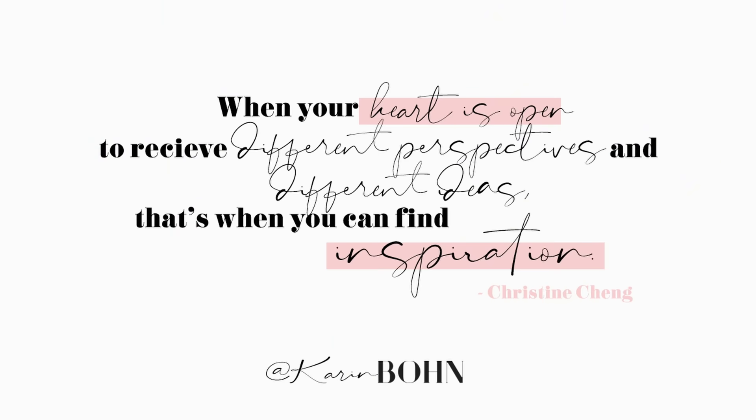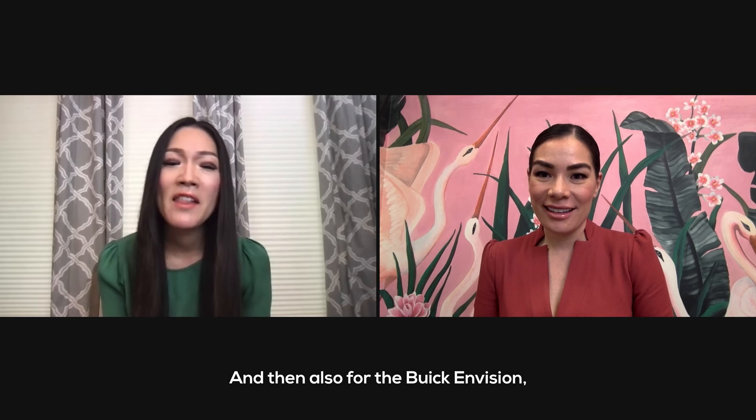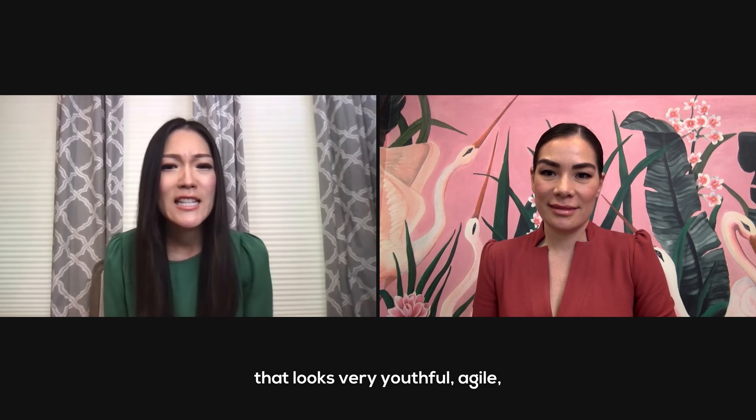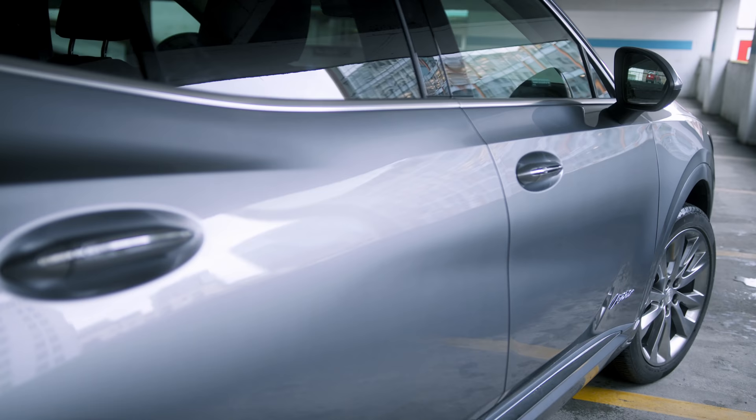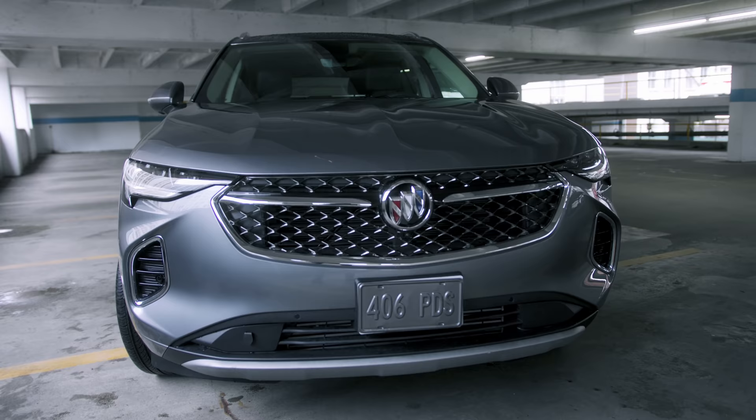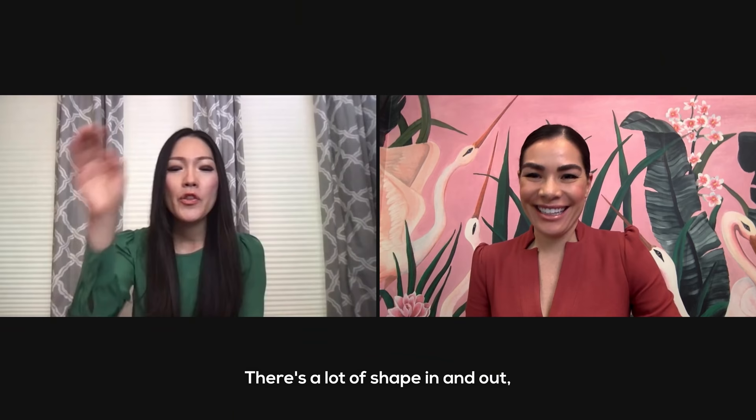I love what you said about when your heart is open — that's when you find inspiration. For the Buick Envision, what we really wanted to do was create a very expressive and sporty vehicle that looks very youthful and agile, and when you see it you really feel that. The exterior lines are so sleek — you've got the Buick grille on the front. It is a good-looking car.